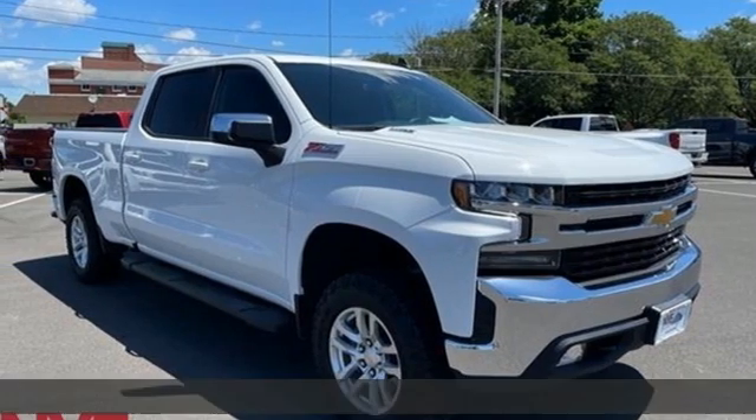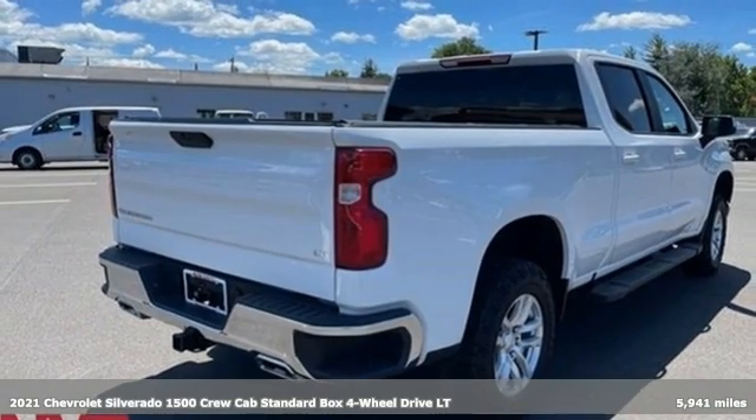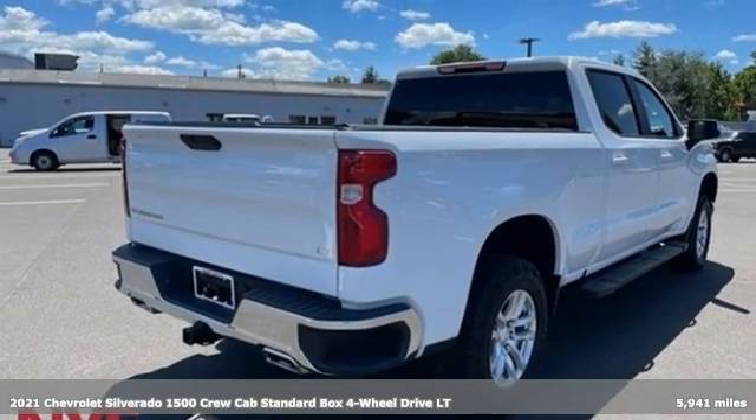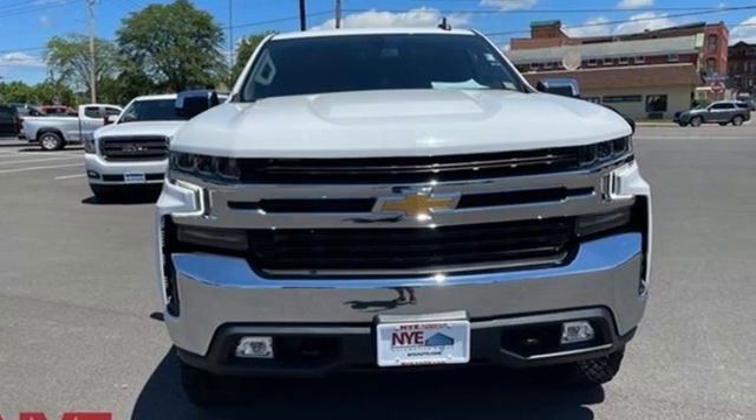It's a 2021 Chevrolet Silverado 1500. When your livelihood depends on whether your truck can handle the load, this is the one to buy. And with features like these, every drive's a pleasure.